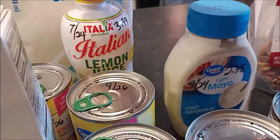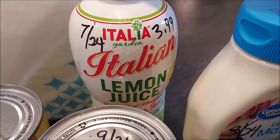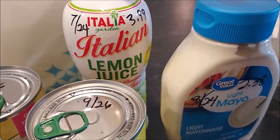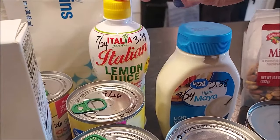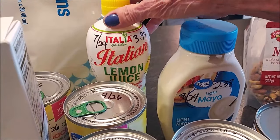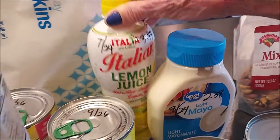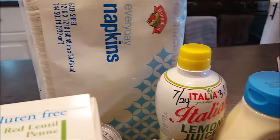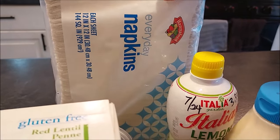I like to keep some lemon juice in our pantry for preserving and cooking, and Tim likes to add it to his water during the day — this was $3.99 at Hannaford for 16.9 ounces. I also got some napkins — 500 napkins for under $4.99.